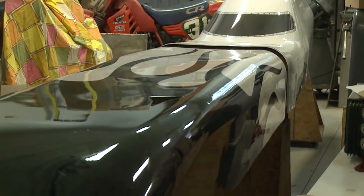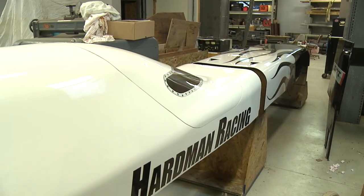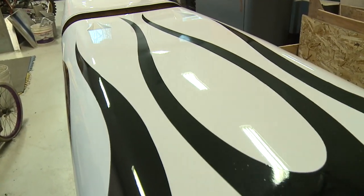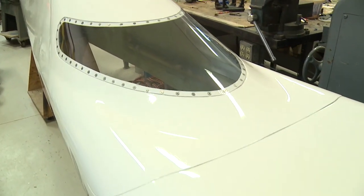The initial goal is to break my own record of 291 miles an hour in the three-liter blown gas streamliner class. I'd like to set a record over 400 miles per hour. There are about seven people that have done that.